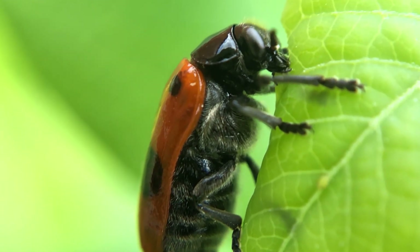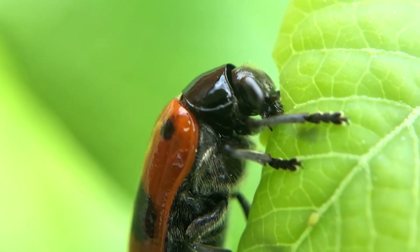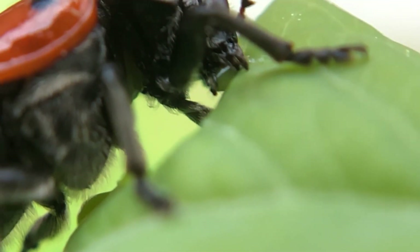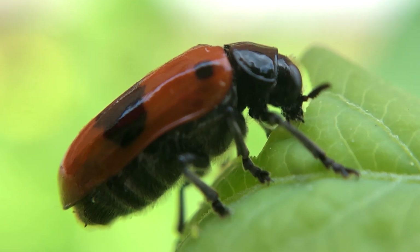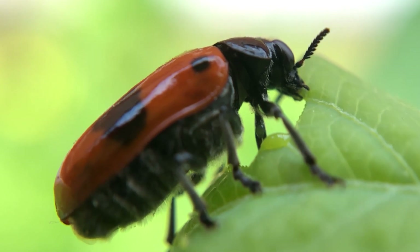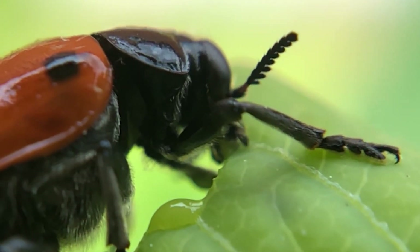If you look closely, every insect has its own superpower. In the case of the leaf beetle, it has an astonishing ability to break down pectin, the chemical composition which binds the cell walls of leaves together. And by doing so, these beetles can utilize the plant cytoplasm as a source of nutrients for growth.